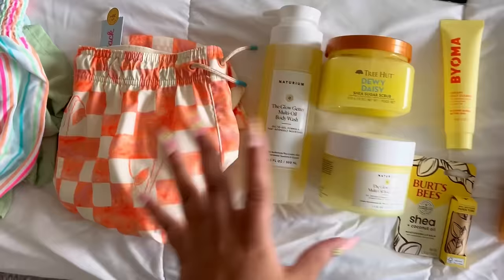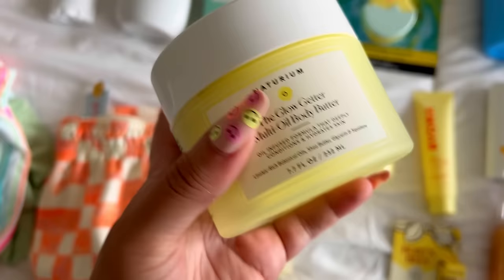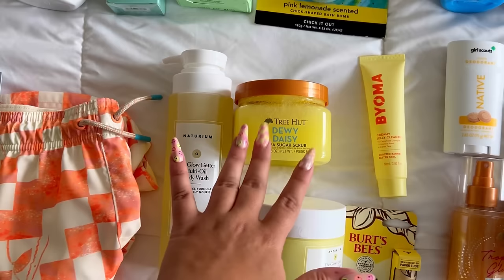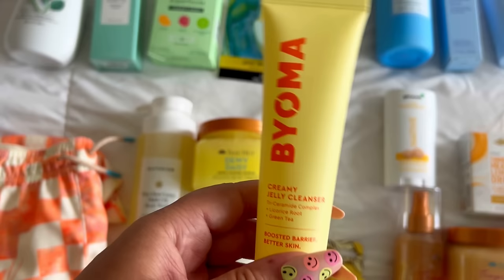Now for hygiene — I already had this Naturium Glow Getter body wash and the Dewy Daisy from my last haul, but I wanted to show them together with the new Glow Getter Multi-Oil Body Butter. I've never tried Naturium's body creams or body butter, so I'm really excited. It doesn't have a super distinct smell, so I think it could go with the Dewy Daisy. I still want to try a floral scrub to pair with this scrub specifically, but it'll be a good summer scent. I'm putting this body butter in my Easter basket.